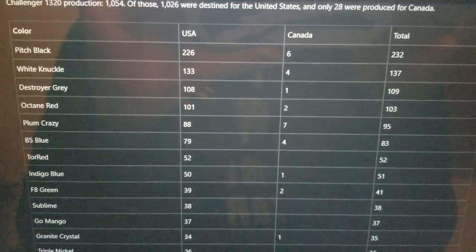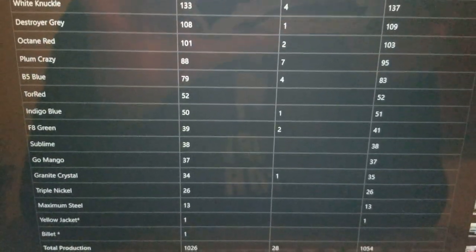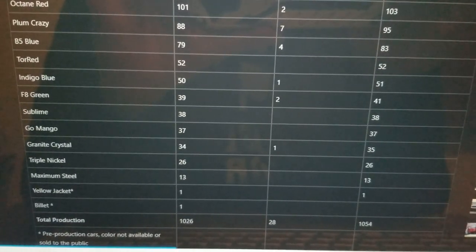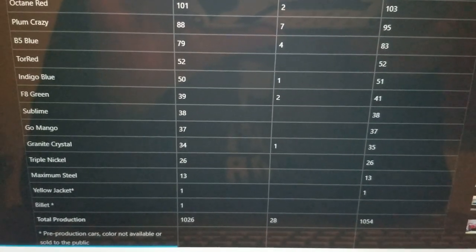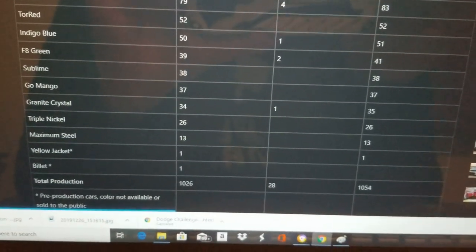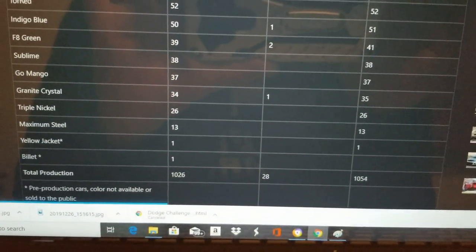Growing up, we used to go to car shows and they would say, yeah, this was one of 50, and it was this huge deal. So if you have an indigo blue one, you have one of 50, and that is a really big deal later on in the car's life. I don't know if it's going to necessarily raise values, but it's definitely going to make it rare. As you can see by those numbers, these things are pretty darn rare.